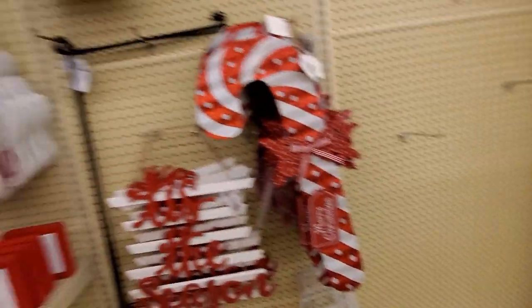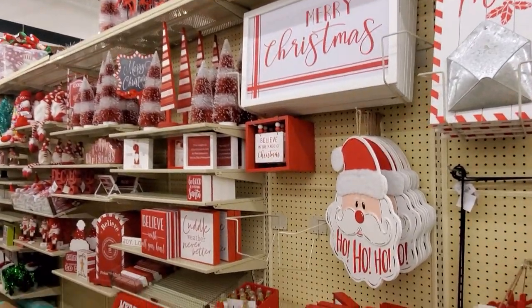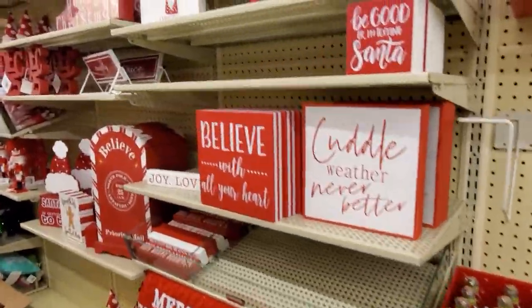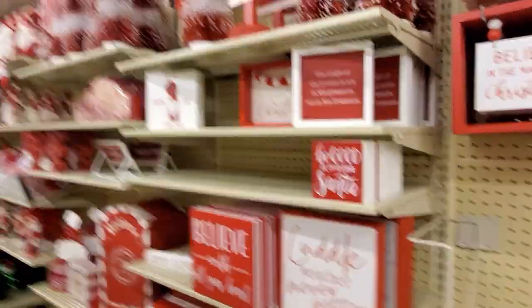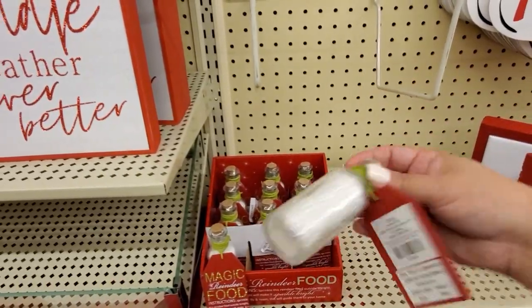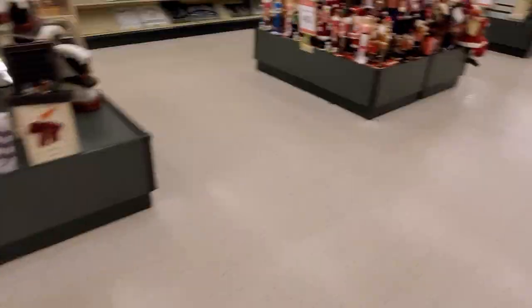We're going to have to go to the next aisle, guys. Just a quick little scan for you. Some good stuff in this section — magic reindeer food, so cute, $7.99. 'Ho Ho Home.' Christmas — let's go to the next aisle.